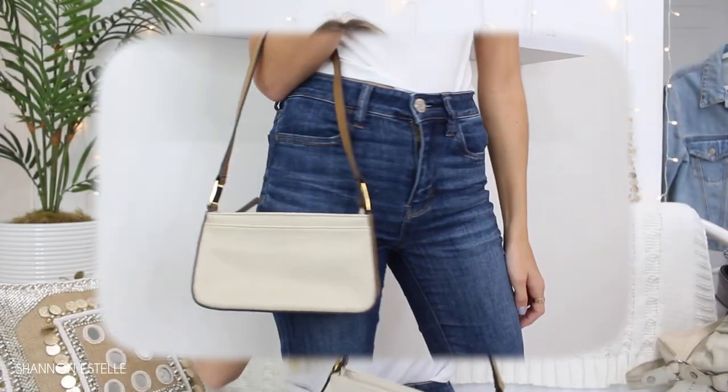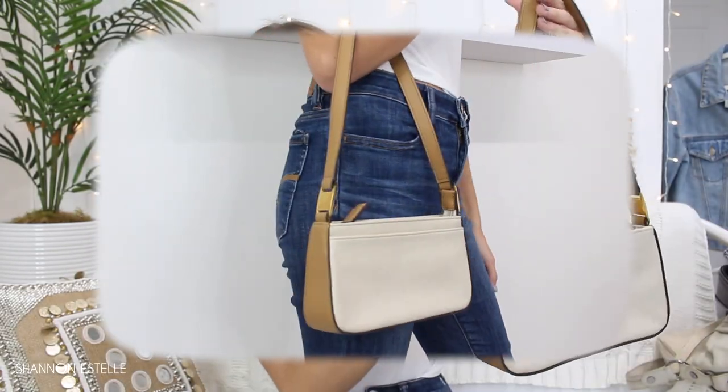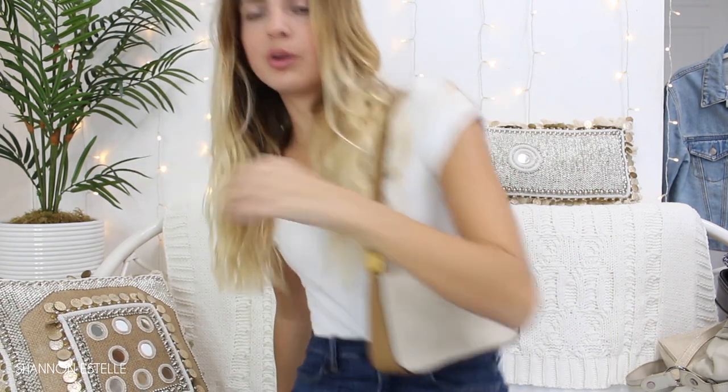The last purse I'm going to show you has no brand name — it just has very nice fall colors: gold, brown, and cream, which I really like for this time of year. It's one of those short shoulder bags and you can't go wrong with these, especially now that they're in. It's always such a fun little hunt going to the thrift store and looking for purses.